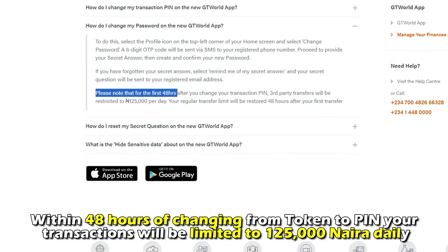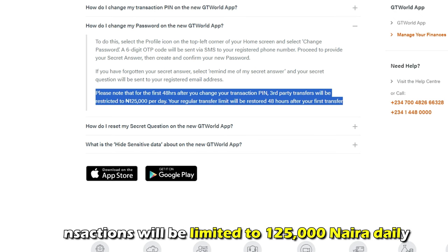Within 48 hours of changing from token to PIN, your transactions will be limited to 125,000 Naira daily.